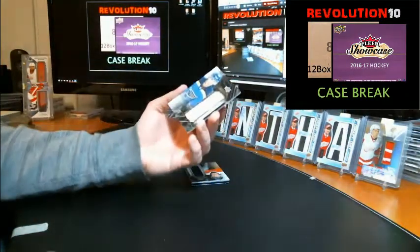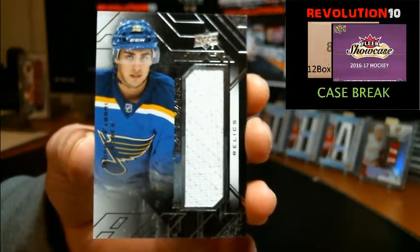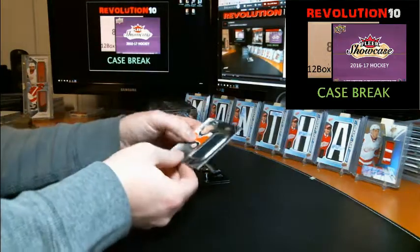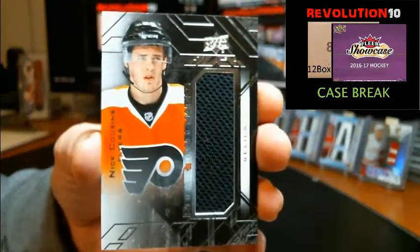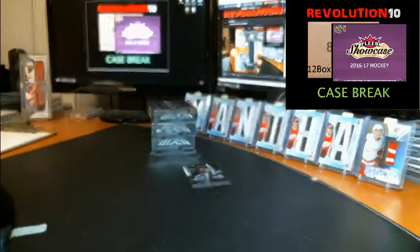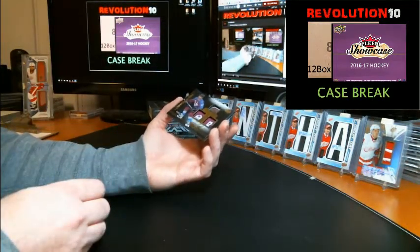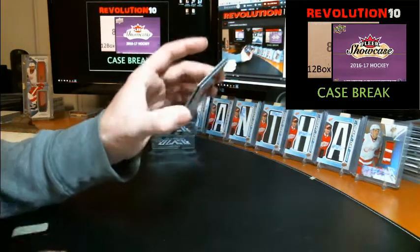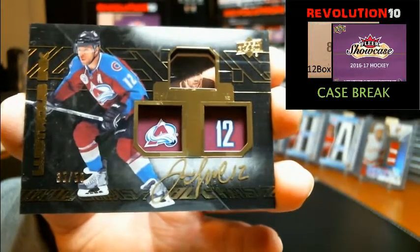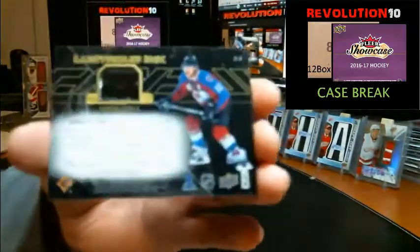Rookie trademark relics jersey card going to the St. Louis Blues, Robbie Fabbri. Rookie trademarks jersey card going to the Flyers, Nick Cousins. Nice finish to this box with a lustrous ink autograph numbered to 50 — one of the short prints — going to the Colorado Avalanche, Jerome Iginla, 35 of 50.